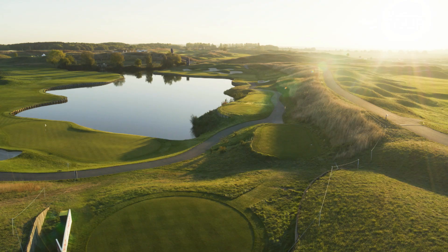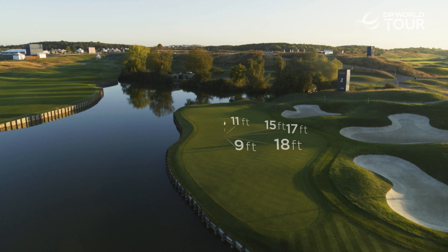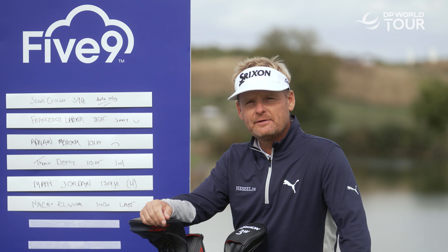Hi guys, I'm Soren Kelsen and I'm next up for the 5-9 challenge. Here's a reminder of the rules: I have five attempts to see how close I can hit a 9-iron to the pin. The total distance they finish from the flag will be my final score. Obviously the lower the score the better, to finish as high as possible on the leaderboard by the end of the season. I've got 39 feet to beat — let's do it.